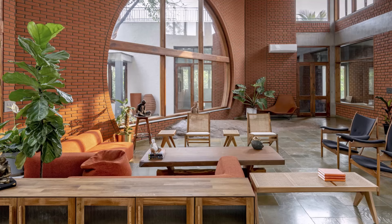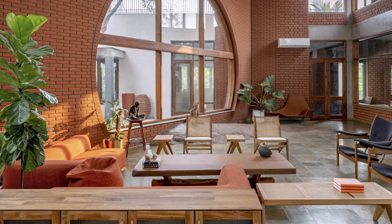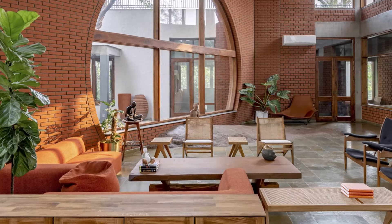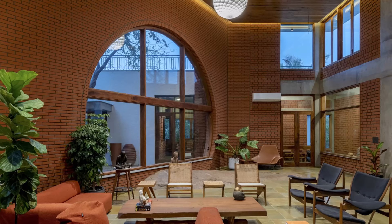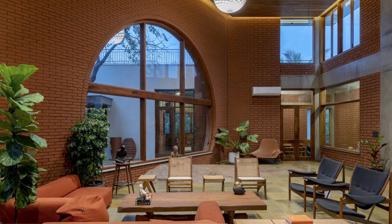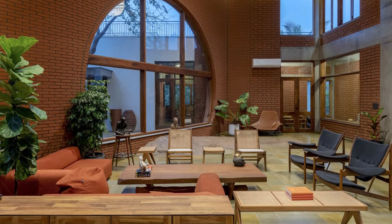The spacious living room, designed for large gatherings, opens to an external platform, extending the indoor space into the outdoors. The living room opens to the external platform, with the dining room and kitchen nearby.